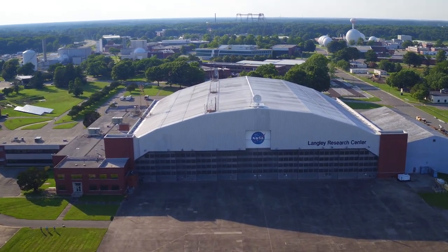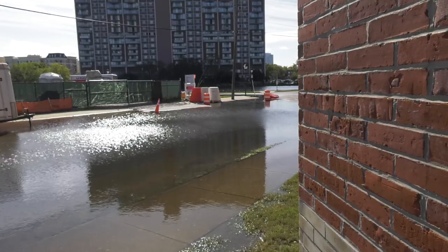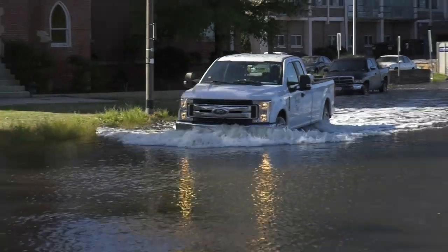This area is one of the hot spots for sea level rise in the country. Even on a beautiful, gorgeous, sunny day, we can have nuisance flooding just because of a high tide. But even as scientists are studying sea level rise, the agency itself is having to confront the reality of it. It has field centers in coastal communities around the country, and I wanted to find out how seriously NASA is taking this threat.